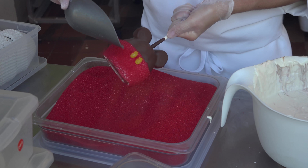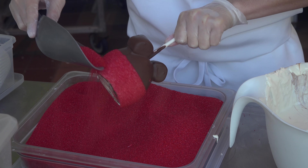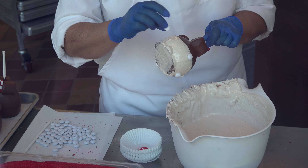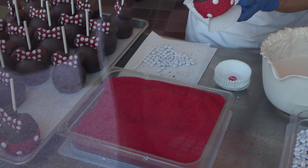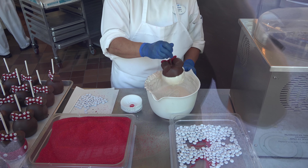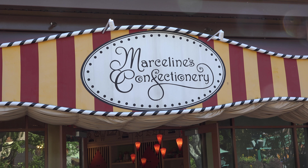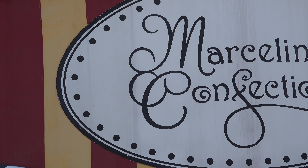If you're ever looking for something interesting to do, you can always head by Marceline's Confectionary and watch them put together candy apples, among other things. It's just fun to watch. Over on this side, she's putting all the little dots on Minnie's skirt, and after that she's going to put a bunch of red sugar sprinkles on there — and there you go, a mini candy apple. There are a couple little Easter eggs at Marceline's: the first is that Marceline refers to Marceline, Missouri, the town that Main Street is based on. The other Easter egg — a literal Hidden Mickey — is right there in the name itself.